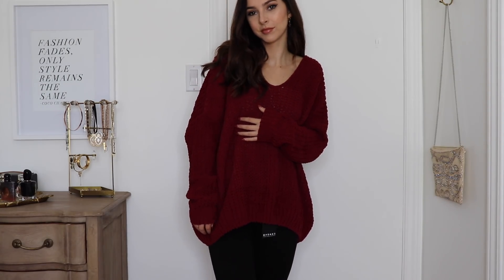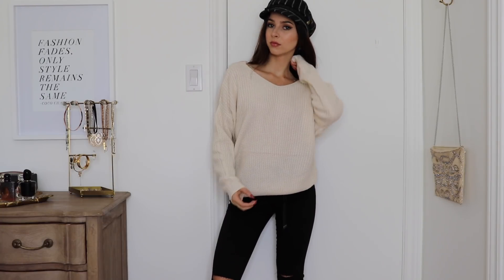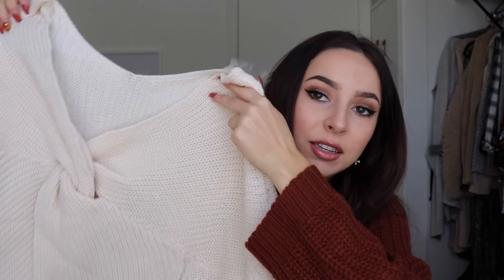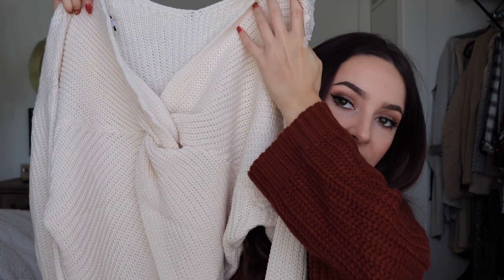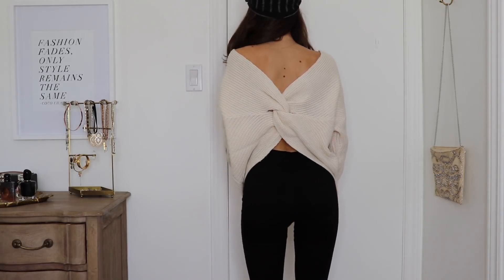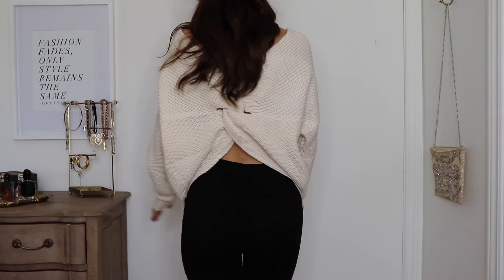Next up I have this cream sweater, which is super gorgeous. It's just a plain cream sweater on the front, but on the back it has this criss-crossing detail where it knots up in the back, which I think is super cute. The good thing is you can actually wear a regular bra — the straps are covered by this detail, so it's not like one of those shirts where you couldn't wear a normal bra even though the back is open.